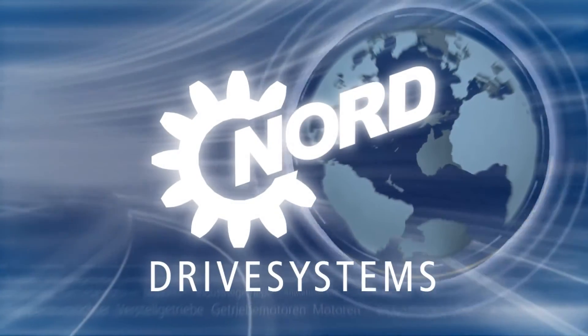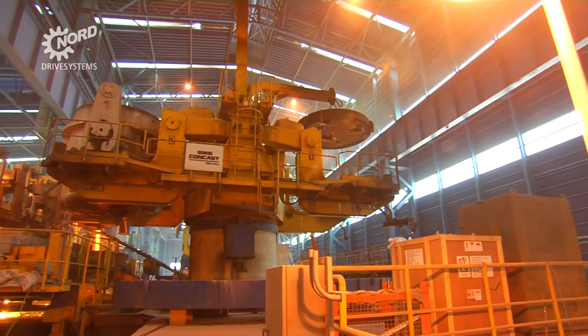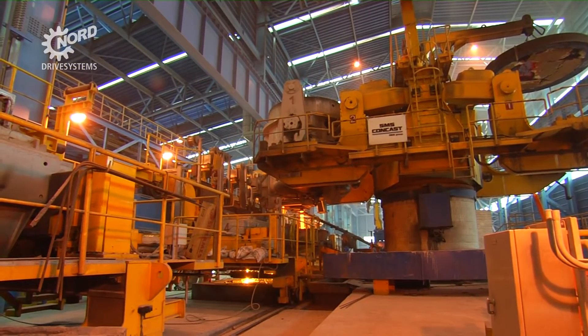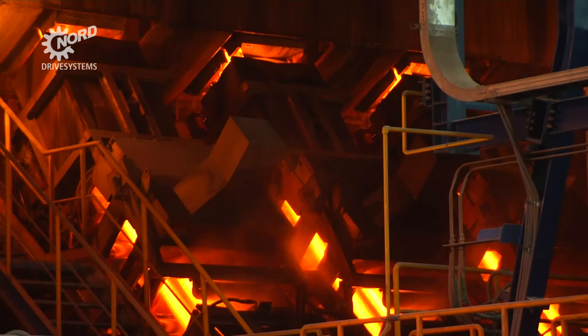Nord Drive Solutions in a rolling mill. A major steelworks complex, with an annual production capacity of some 600,000 tonnes of steel, has recently been erected in the Hid Industrial Zone in the Kingdom of Bahrain.